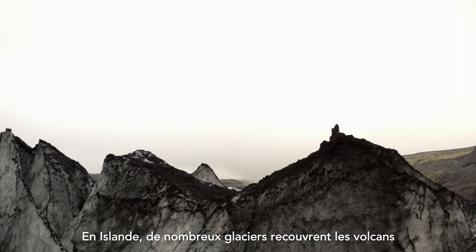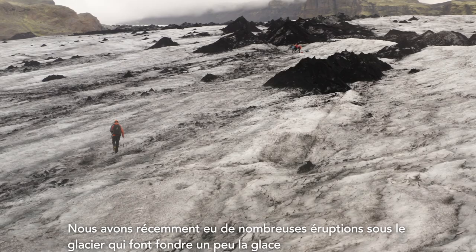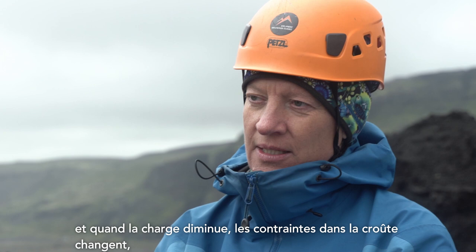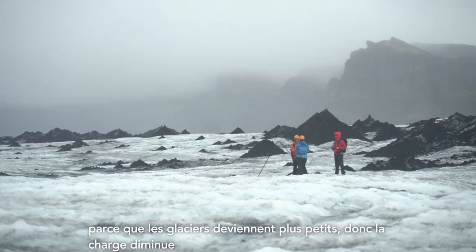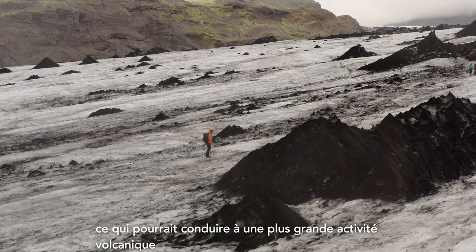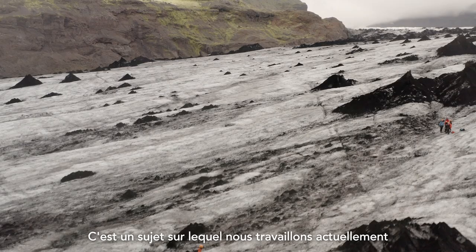In Iceland, many of the glaciers are covering volcanoes, so there is this interplay between volcanoes and glaciers. We have had many recent eruptions underneath the glaciers, which melts the ice quite a bit. But also the load of the glacier presses the crust down, and as that load reduces, the stresses in the crust change. That may lead to more magma melting and more magma production as the glaciers get smaller and the load reduces — potentially leading to more volcanic activity. This is something we are working to understand better: how much magma production could increase when the glaciers are getting smaller.